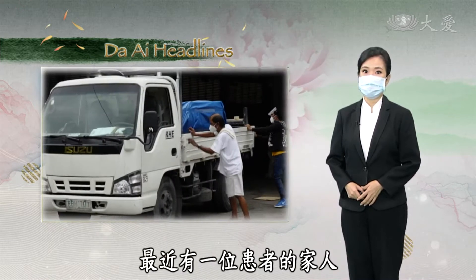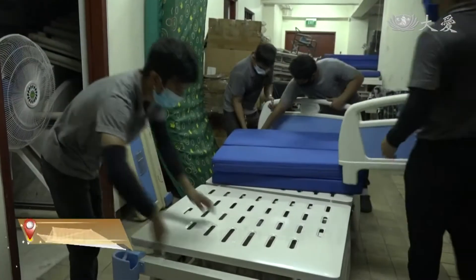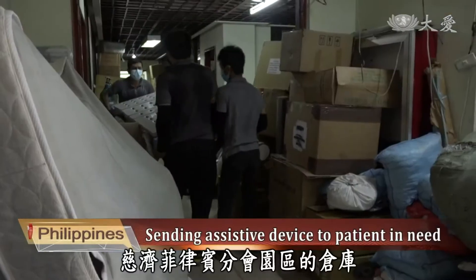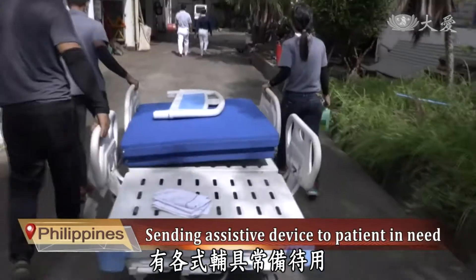Recently, a family of a patient borrowed a hospital trifolding bed from Ciji. The warehouse of the Ciji Philippine chapter has all kinds of assistive devices which are ready for use.